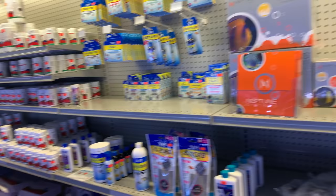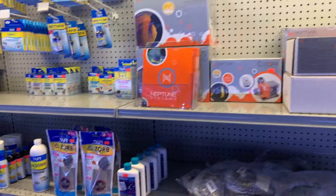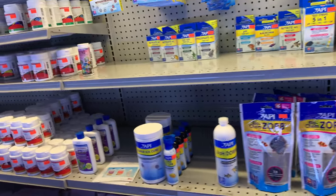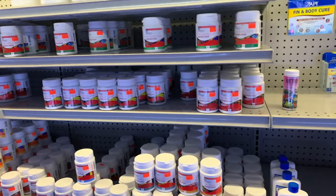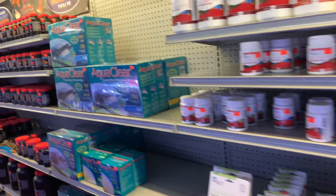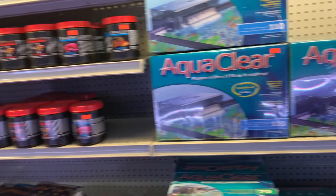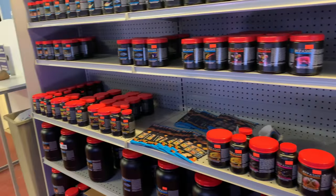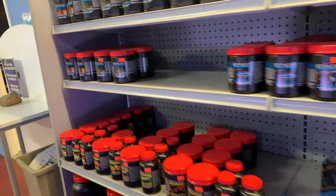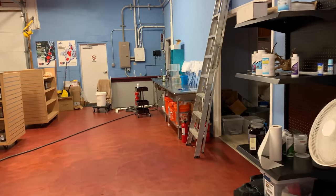Before we do that, let's look at some dry goods. They carry the Neptune line, API, Dr. Timms, and Dr. Bassleer food — I've talked about Dr. Bassleer food, it is fantastic. AquaClear filters — in my opinion, the best hang-on-back filter there is. And Repashy — everybody loves Repashy, except my wife; she says it stinks. There's their bagging station; I actually bagged some fish today.